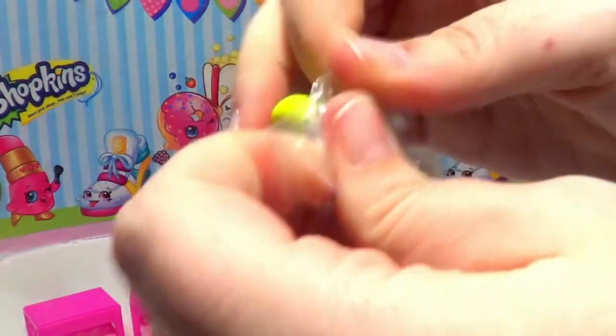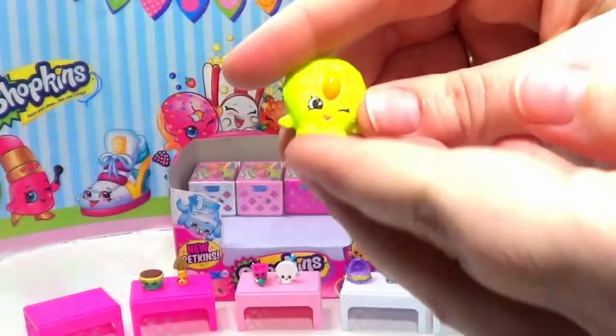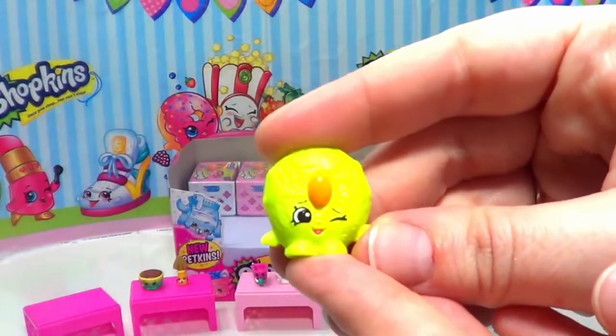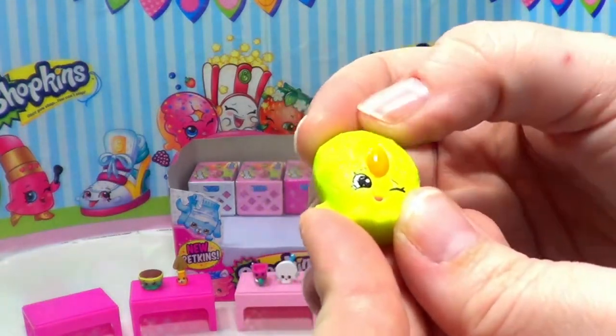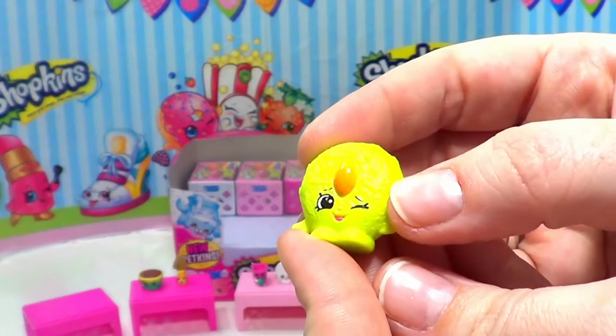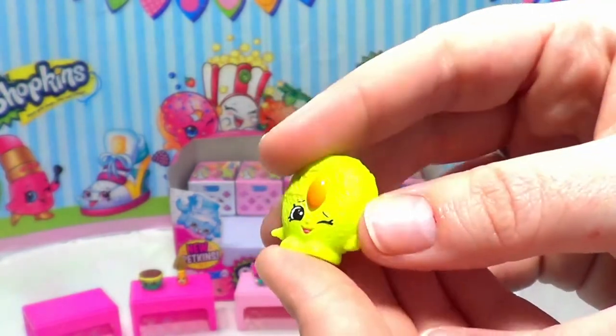Next up we have Cookie Nut. Cookie Nut is a yellow cookie with a nut in the middle and is giving us a little wink. Very cute — I like this one, I like cookies!